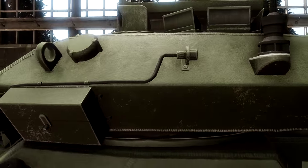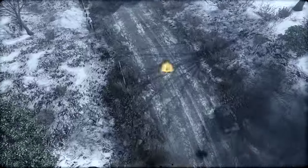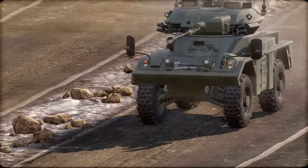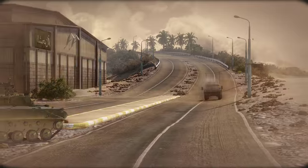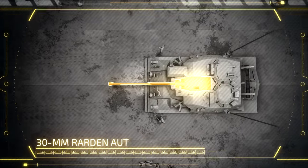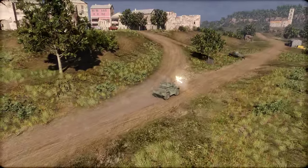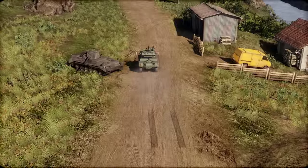Even though the armor of the Fox is minimal, racecar handling and outstanding mobility make it a very hard target to hit. The Fox also comes with teeth — the 30-millimeter Rarden automatic cannon capable of firing bolt, armor-piercing-discarding sabot, and high-explosive shells.